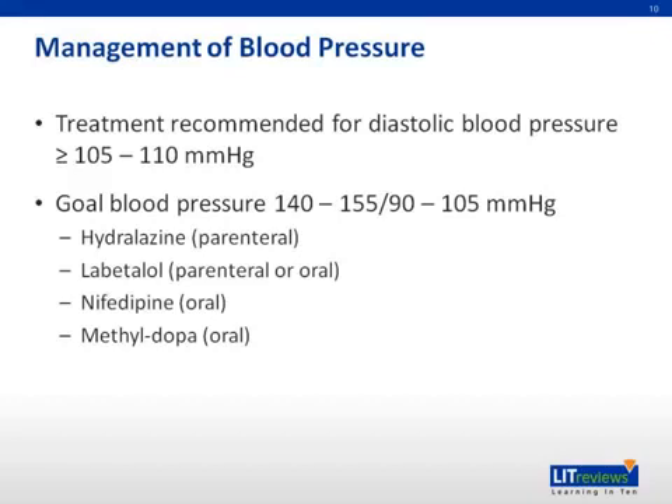Alternatively, labetalol 20 milligrams IV every 10 minutes can be used. If the desired effect is not seen, you can double the dose to 40, then 80 at that interval every 20 minutes, up to a maximum dose of 220 milligrams. Oral labetalol can also be used. Lastly, oral nifedipine can be used.